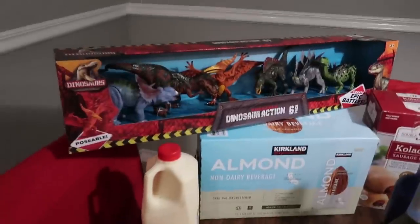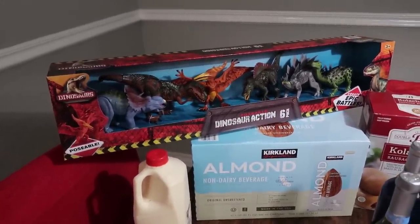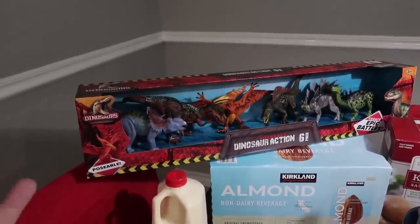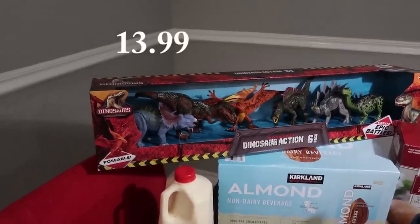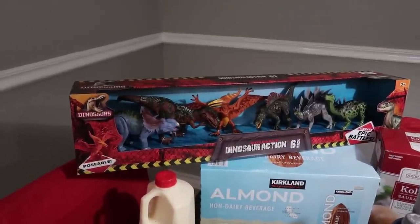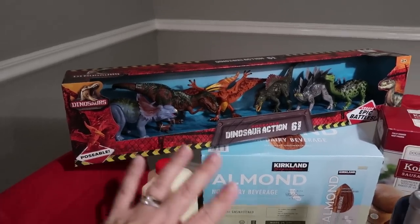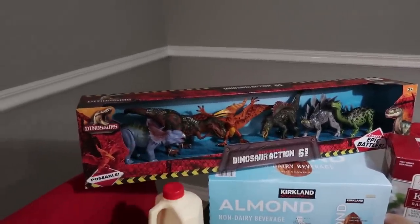Last but not least for this haul, like I mentioned we went at the end of the night and had to be quick, so there are a few things we did not pick up — we'll be picking up more. I picked up a birthday present for Kiera's son Mason, whose birthday is this month. I went ahead and got this set of poseable dinosaurs — I thought it was a great deal. There are six in here, a really nice size — it says 'create epic battles.' I just thought that was so cool.